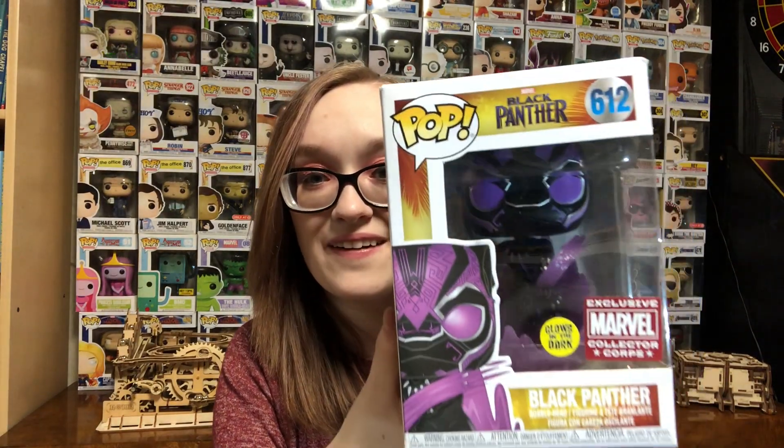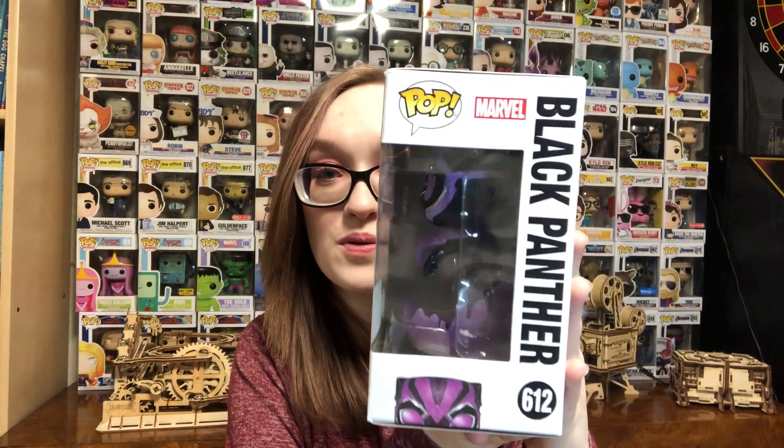So the first pop that I'm taking out of here is a Black Panther glow-in-the-dark. That is so cool. I know quite a few people weren't very happy with the idea of having more glow-in-the-dark Black Panther pops, but I personally think this one is really, really super cool.